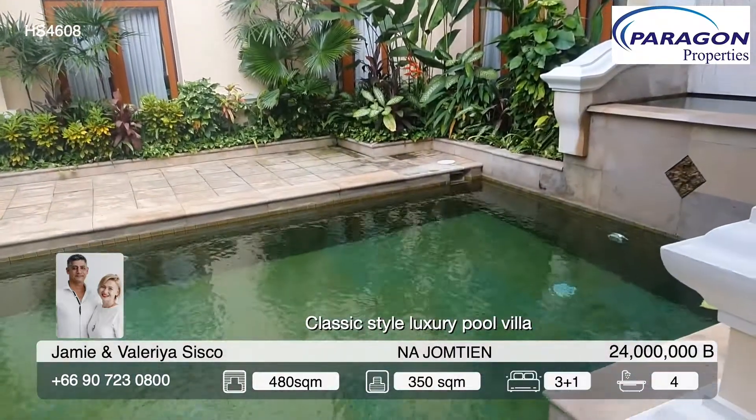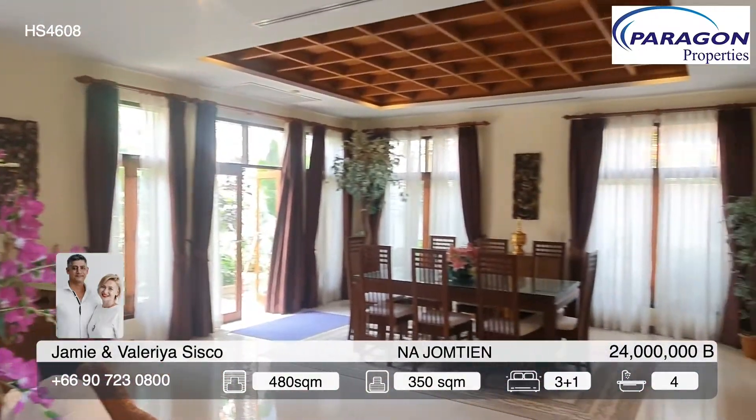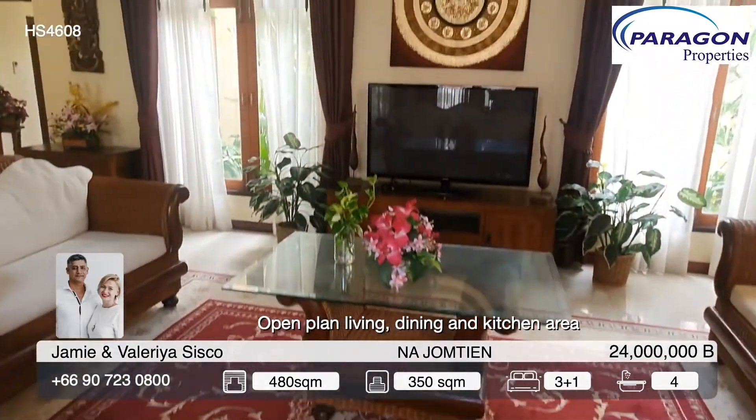Hello, dear all. Today Paragon Properties is visiting a beautiful classic villa for sale in walking distance from Najomtien beach.